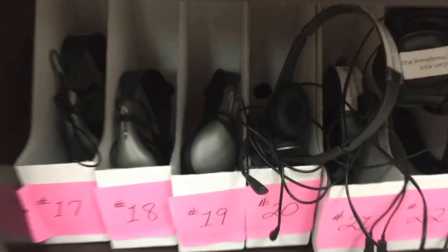Headphones should look like this and not like that. You will start getting penalties if you're not taking care of your equipment. That's a safety thing too.